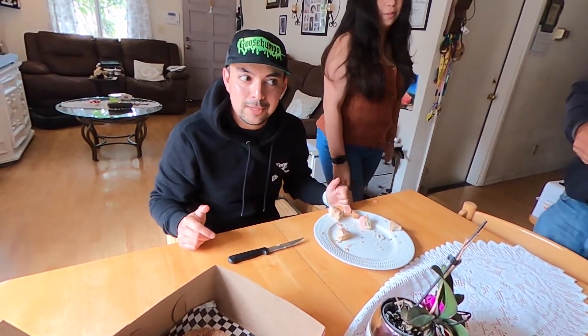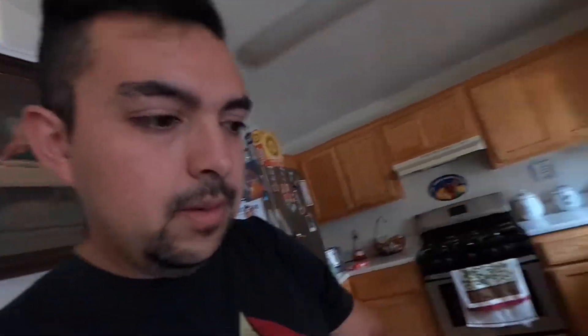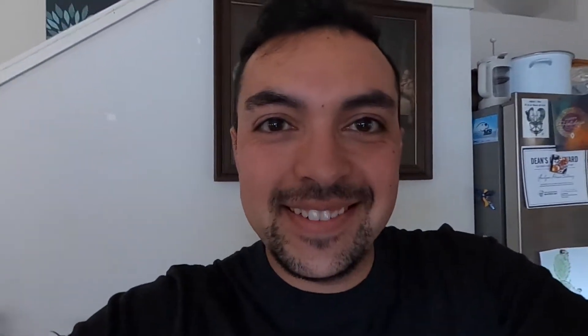Back to the regularly scheduled vlog - we got pizza! Because what better healthy food to go with donuts than pizza? Hawaiian pizza from a local pizza spot. Gotta support local businesses! The family is a bit low energy right now. I'm gonna eat my pizza - Beat Saber time!